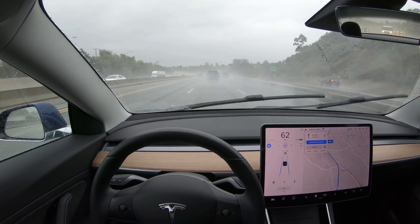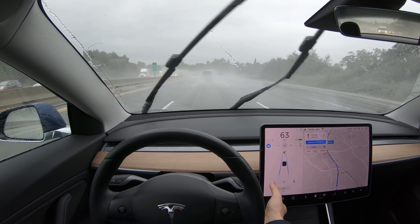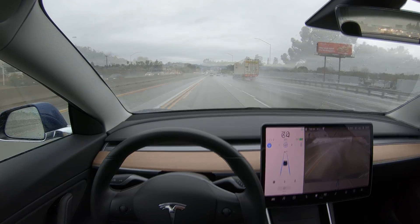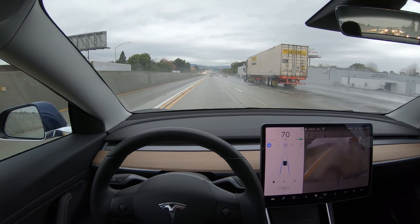This seems to happen even when it's not raining, so I think autopilot is just very cautious about fast-moving objects. I've tried anti-fog and anti-rain treatments and I can't find anything that works for the backup camera in the rain. The rain is letting up here a bit.